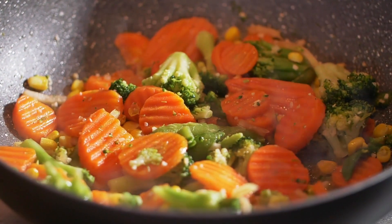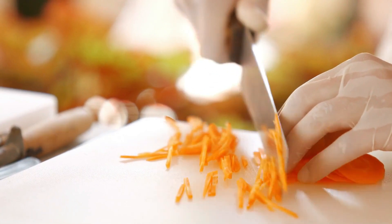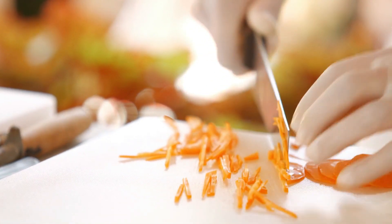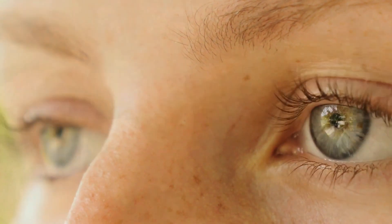Incorporate carrots into your diet by adding them to salads, snacking on carrot sticks, or juicing them for a refreshing drink. Including carrots in your meals can significantly contribute to maintaining your eye health.